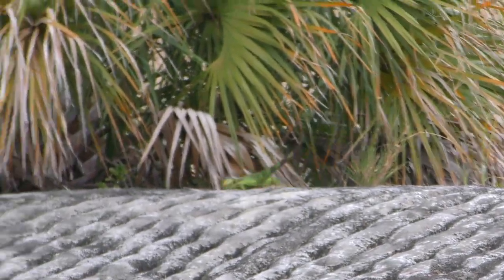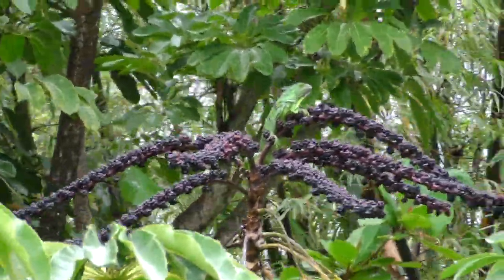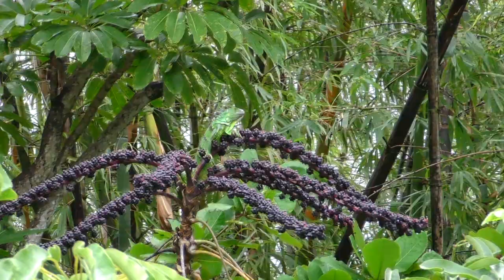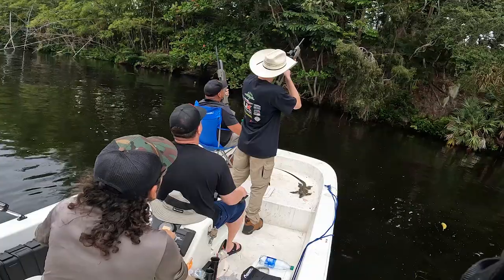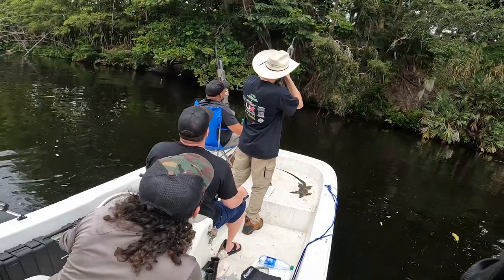They destroy yards, animals. They also get up inside the trees and mess with the eggs from the native birds. So what we're doing is we travel down the canals, we just kind of stop off and we shoot.